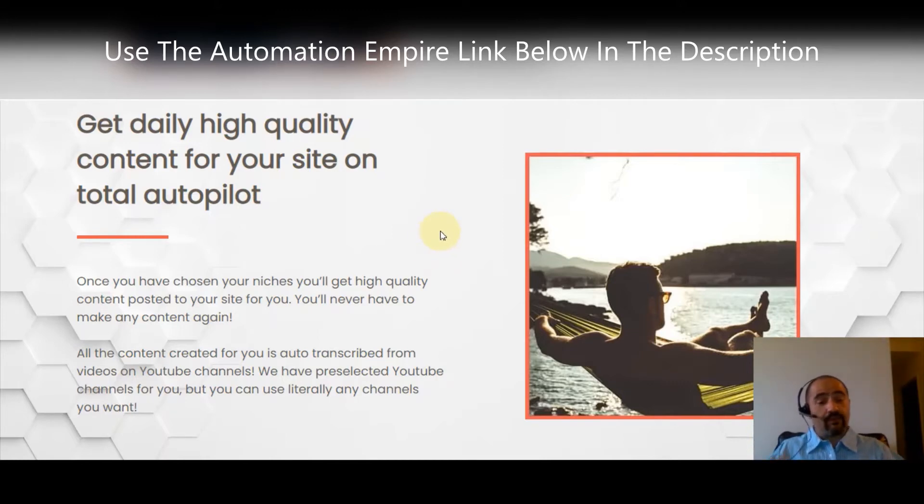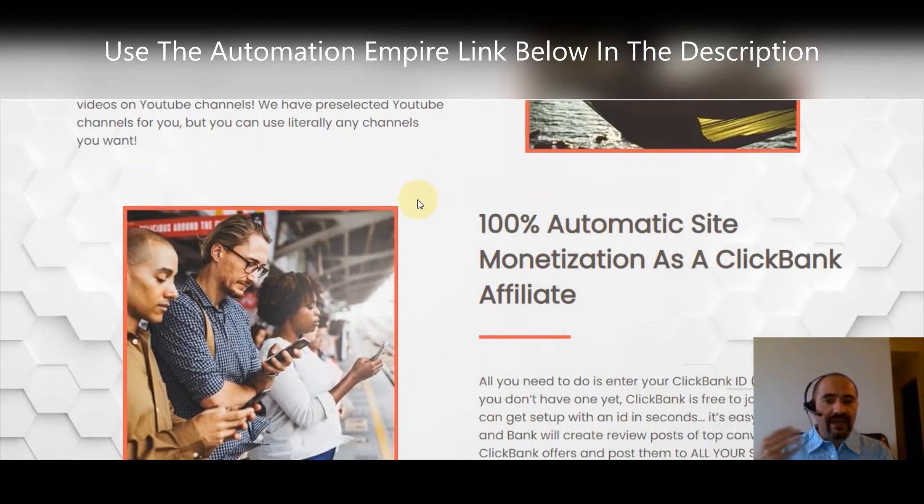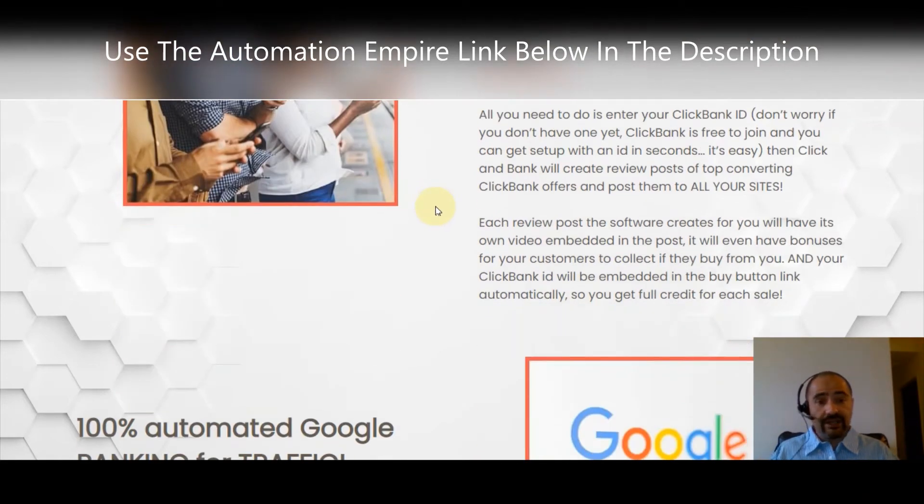All the content created for you is auto-transcribed from pre-selected YouTube channels, but you can change that if you prefer a different channel. You also get 100% automatic site monetization as a ClickBank affiliate. All you need to do is enter your ClickBank ID — you can't get any easier than that.